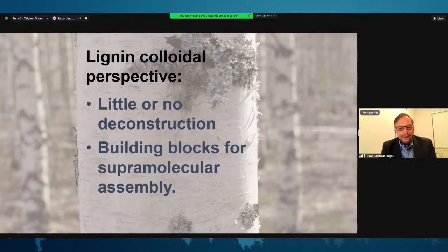Lignin as a polyaromatic molecule can undergo not only hydrogen bonding, but pi-pi interactions, pi-cation interactions, electrostatic, as well as hydrophobic interactions, besides the typical van der Waals forces. That means lignin can virtually interact with many different molecules in nature, and there are great opportunities for exploiting such features in this macromolecule.